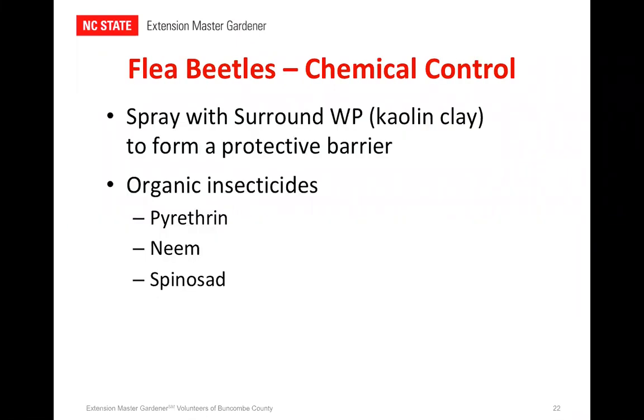For chemical controls, you can spray with Surround WP, which is really just a kaolin clay. It forms a protective barrier on the leaves and evidently those little flea beetles don't like chomping through it — it must make their teeth all gritty because they'll leave it alone. It also makes your plants all white. There are some organic insecticides as well — you just need to follow the directions closely so that you don't harm any of your beneficial insects. If you can control these insects with physical barriers, then you really have won the war.